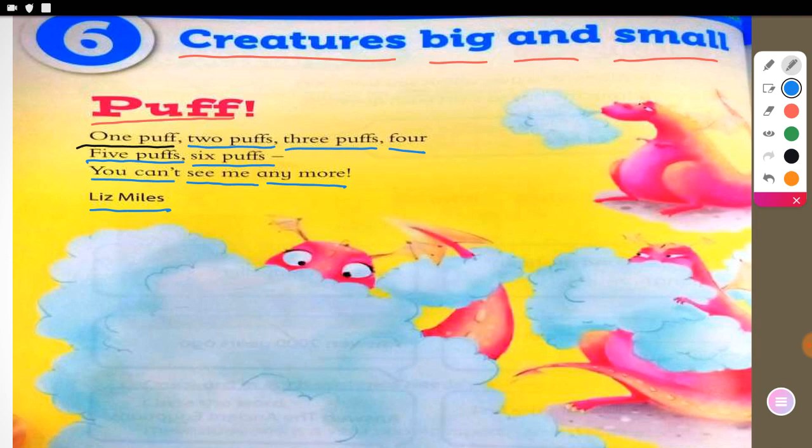Have you finished reading? Right here in this picture you can see the dragon doing puffs — one puff, two puffs, three puffs, four, five, until six puffs. The writer, or poet, who wrote this poem is referring to a dragon doing its puff.